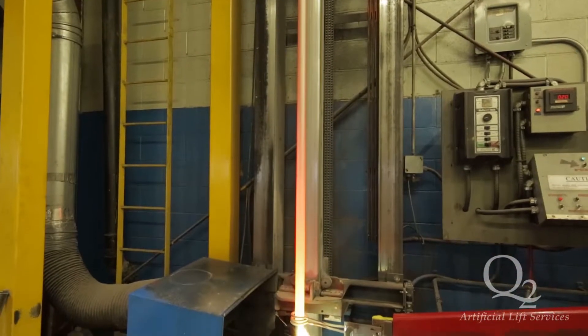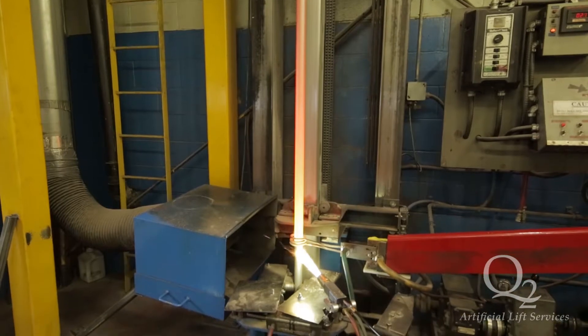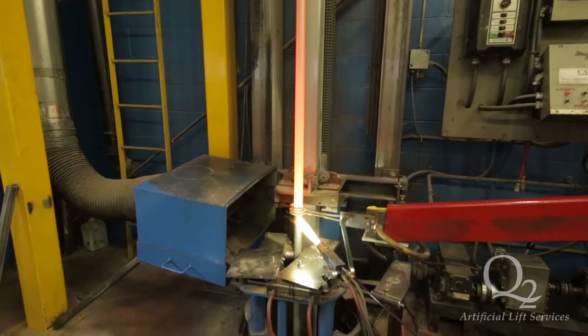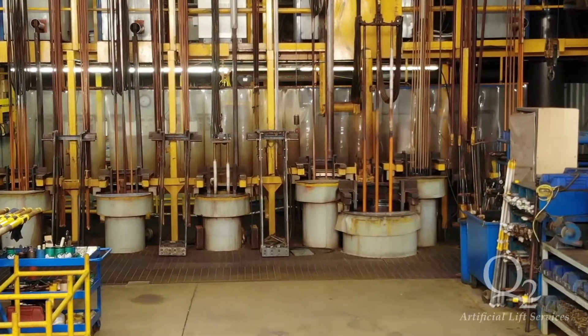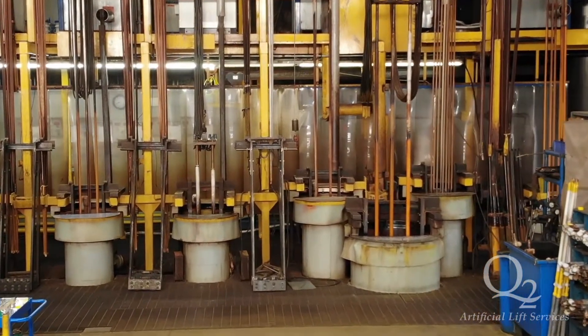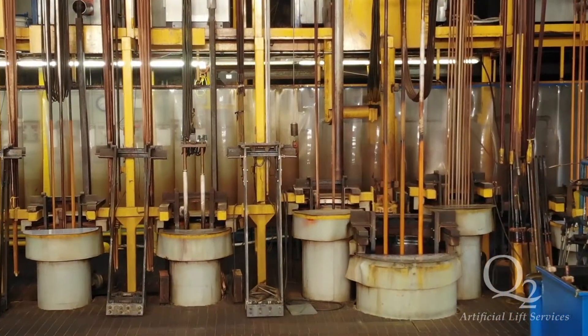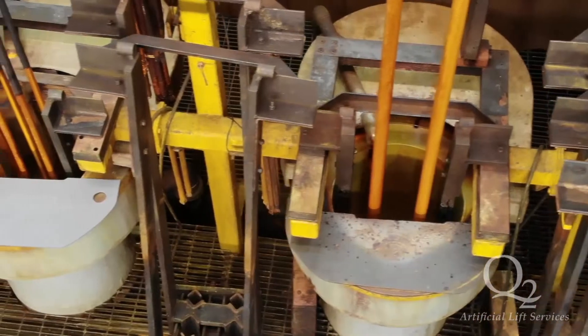Our vertical thermal spray coating supports Q2 ALS plunger, polish rod, and valve rod production. Q2 ALS internal vertical ID Chrome plating facility has eight plating cells with various depths to provide our customers with our world-class ID Chrome surface finish for our chromed barrel tubes.